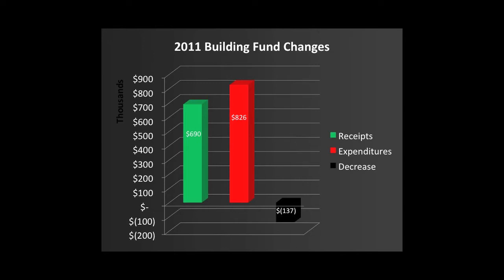Fortunately, in prior years, Ken Williams and the session set aside a cash fund to carry us through such shortfalls like what we experienced in 2011, and it looks like we've got enough in that fund to carry us through to our next capital campaign.